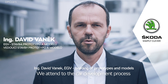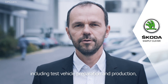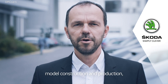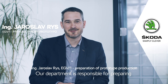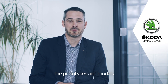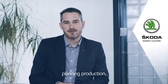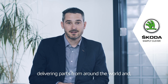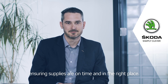We accompany the vehicle development process with our activities and key competencies, which include the preparation and production of test vehicles, construction and production of models, visualization, and virtual support. Our department is responsible for the preparatory phase of prototype and model construction — meaning production planning, securing construction, fixtures and tooling, sourcing parts from around the world, and ensuring delivery on time and to the right place.